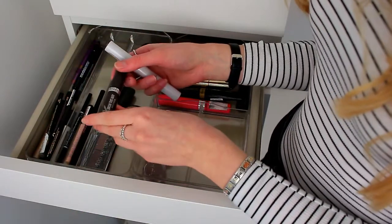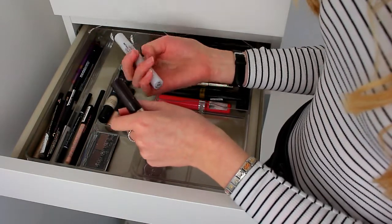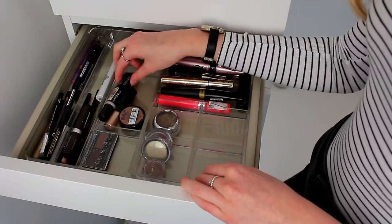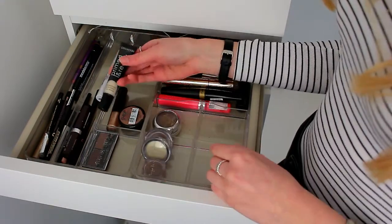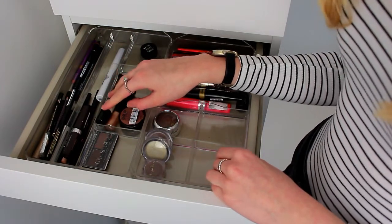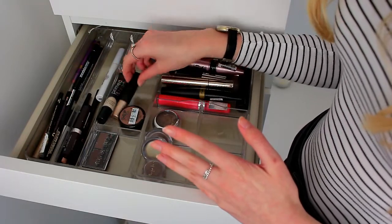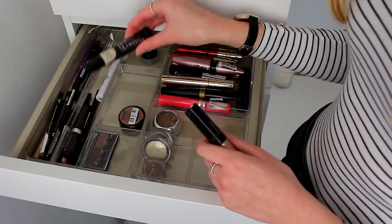The two brow gels I have are the Rimmel Brow This Way and the Collection Natural Collection Clear Mascara. I only have one eyeshadow primer because I tend to use concealer as my eyeshadow primer. The primer I do have is the Collection Primed and Ready Primer — I've had this for maybe three years, it was about three pounds, and it's nowhere near running out.